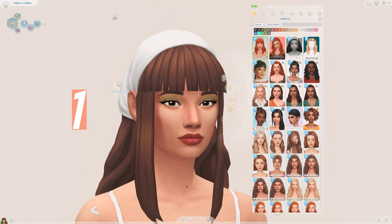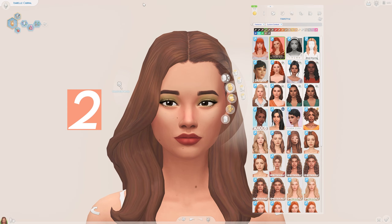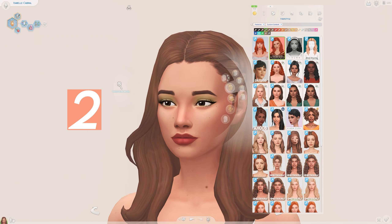Moving on to the hairs, we have this hair here by Sim and Collie. I love this hair, it is so pretty — I love the fringe, I love the strands, it's just such a beautiful hairstyle. We also have a hair here by Candy Sims 4, which is also very very lovely.